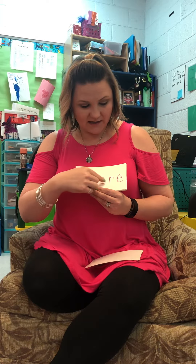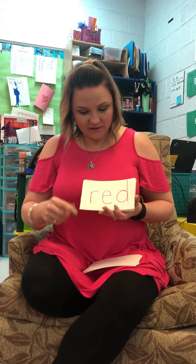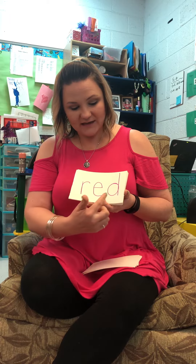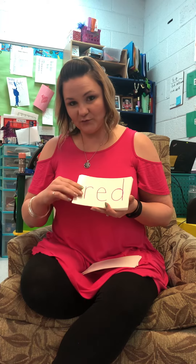W-H-E-R-E, where. And W-H says — it's a digraph. Can you guys sound this one out for me? R-E-D, red.